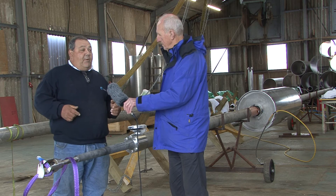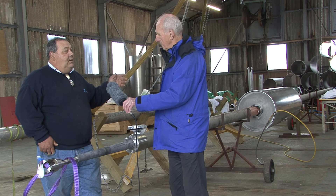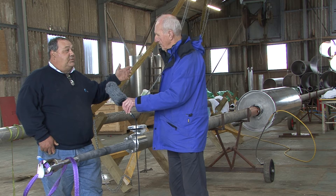The float travels vertically with the wave action and produces power via high-pressure water, which is then transmitted ashore via pipeline through a turbine and eventually into a generator to produce electricity.